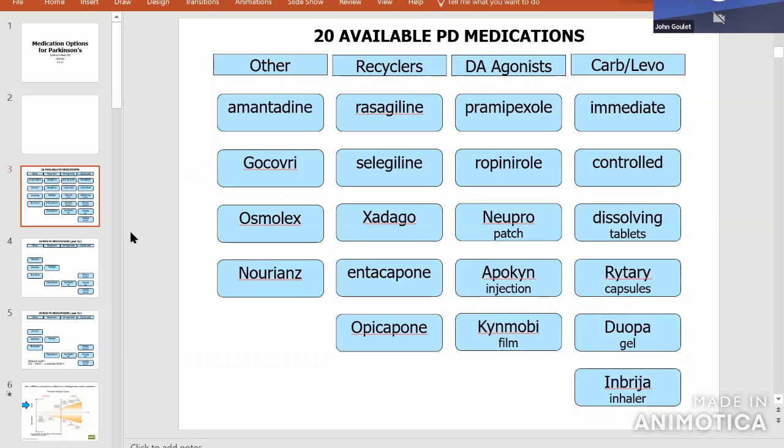It might be better for some to just use orally dissolving tablets — carbidopa levodopa does come in an orally dissolving form that goes under your tongue and gets in pretty quickly. Because that's simpler, a lot of people elect to use that and forgo the expensive rescues. Another way to get medicine in quicker is to chew it or crush it and put it in something carbonated like 7-Up, stir it up, and that may help it get in faster.